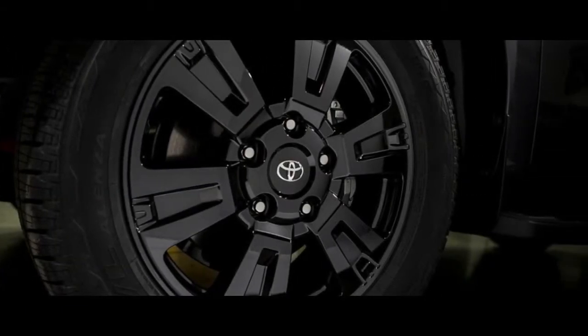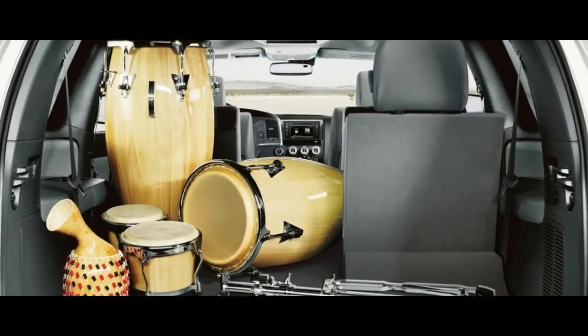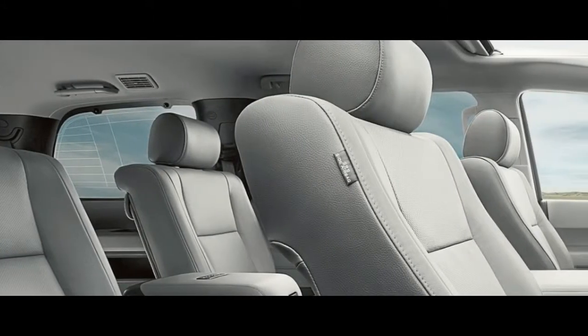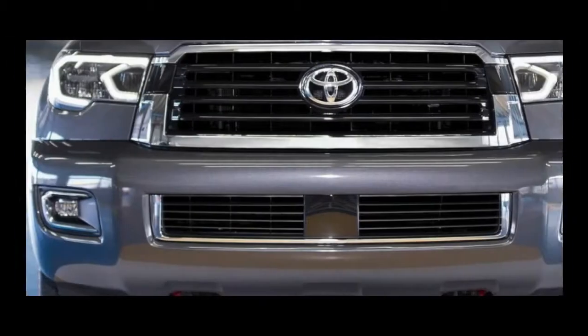This year, Toyota is trotting out a few tricks to keep the big SUV relevant in the face of newer, more efficient competitors. The 2018 Toyota Sequoia TRD Sport features big 20-inch wheels, black exterior accents, tuned Bilstein shocks, and front and rear anti-sway bars.